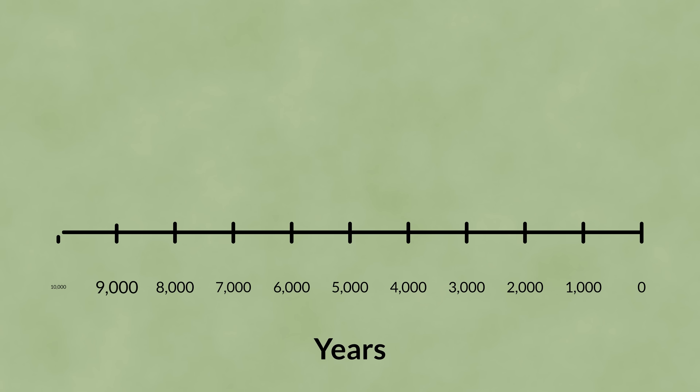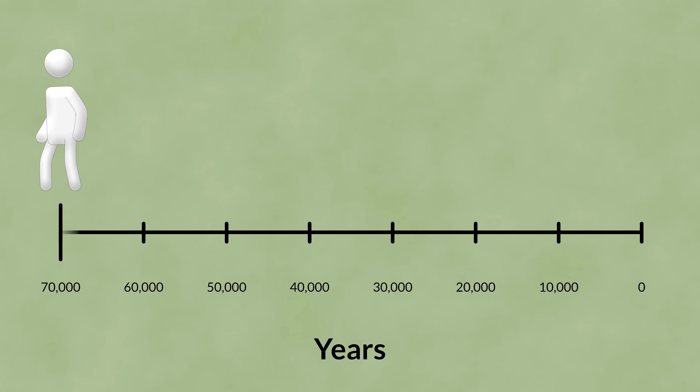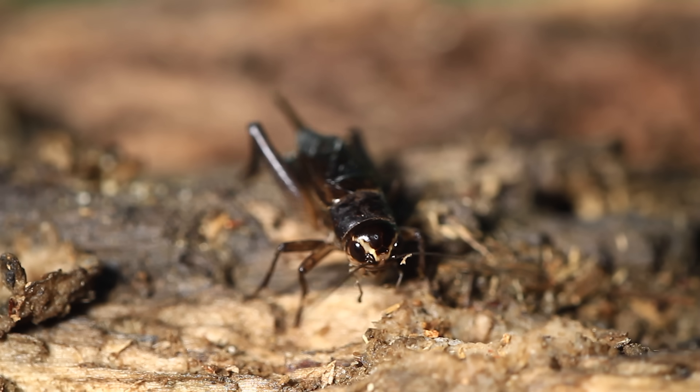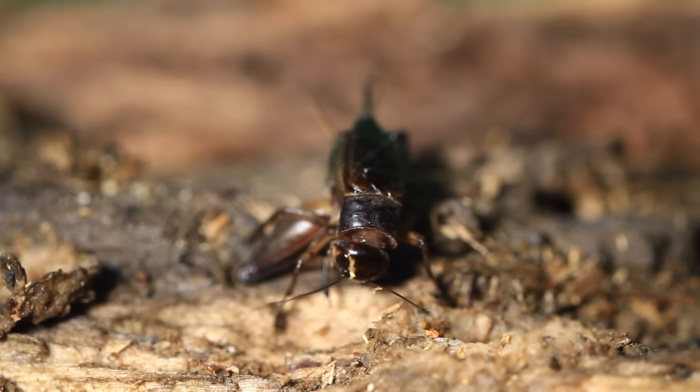The first people arrived on the continent around 70,000 years ago. But this spider evolved 40 million years ago, and it just happens to be extremely deadly to people. It seems like an unfortunate coincidence that venom originally evolved for effectiveness against insects turns out to be deadly for us.